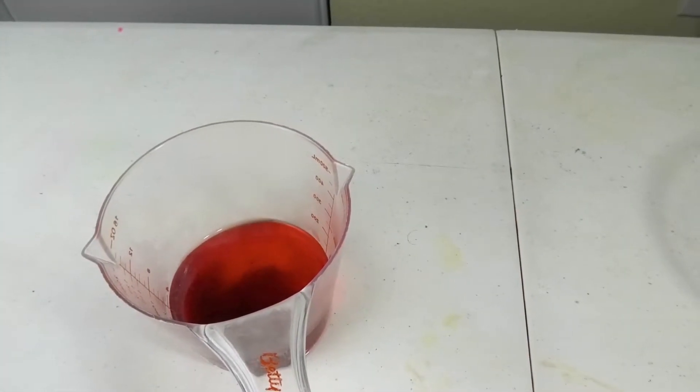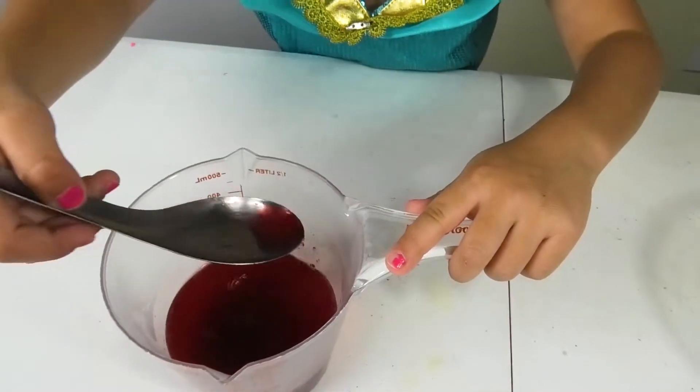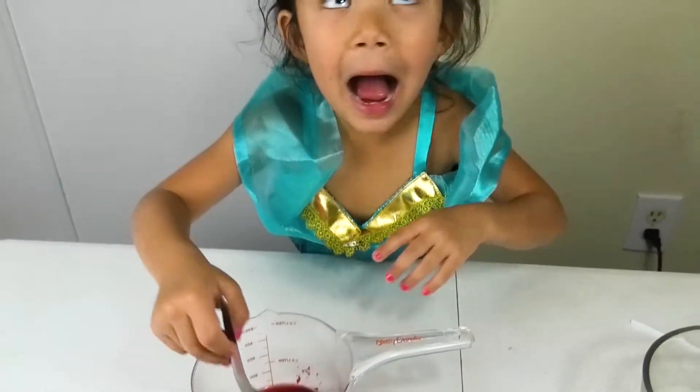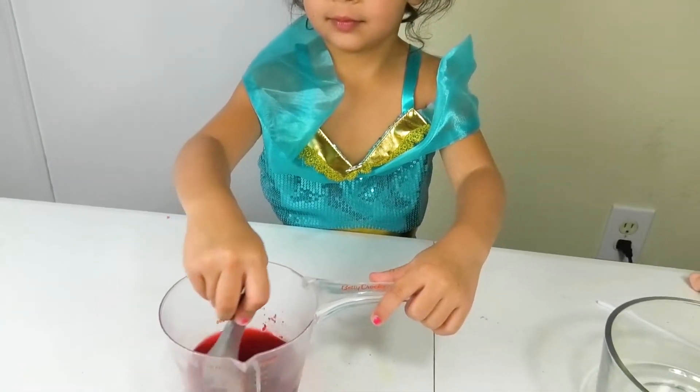Red, red, red. This is red, the color red. Do you know what color this is? This is red.